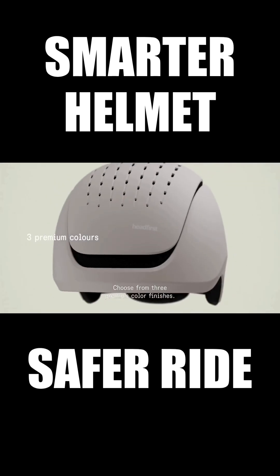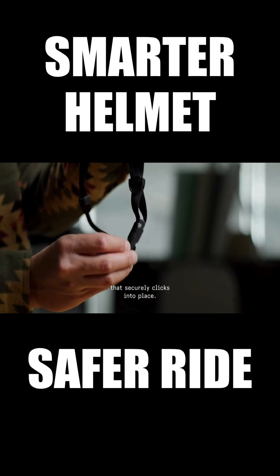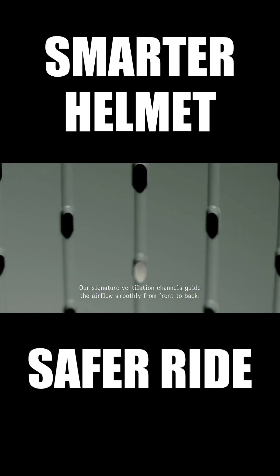Choose from three premium color finishes, all featuring our one-handed magnetic buckle that securely clicks into place. And to keep you cool on every ride, our signature ventilation channels guide the airflow smoothly from front to back.